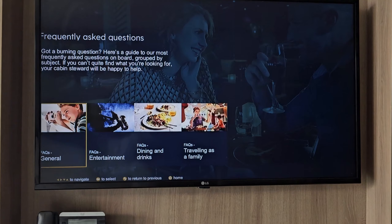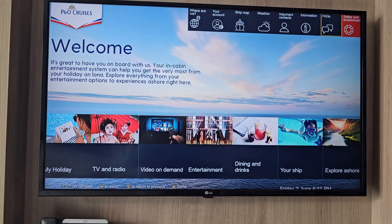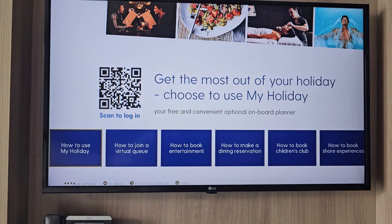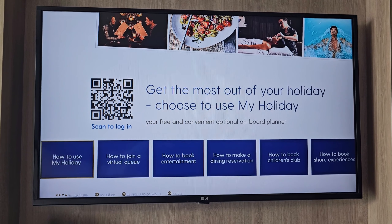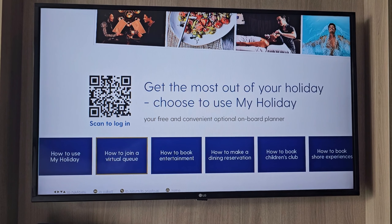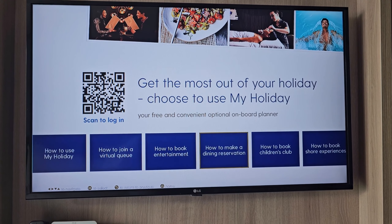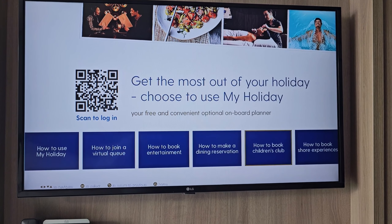At the bottom you then have your My Holiday app. This is the web app you use on board. Details of how to use it: how to join the virtual queue, how to book entertainment, how to book spa work, how to make a dining reservation, how to book children's club — all of that is in there.